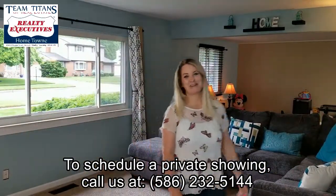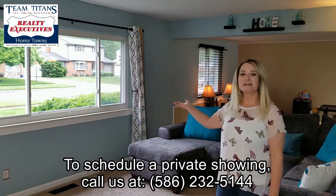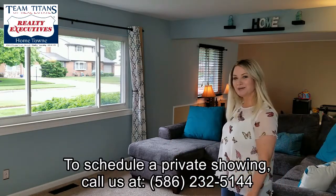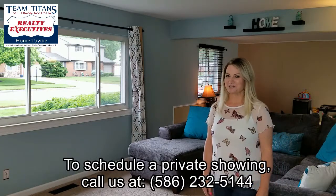Can't you just imagine yourself relaxing in this spacious family room? One of the things I really love is all the light that comes through this large picture window. With the open floor plan, this room leads right to the living room, which has a natural fireplace, and also to the kitchen, which Scott's going to show you next.